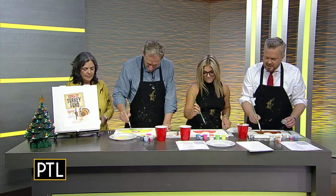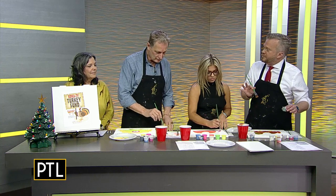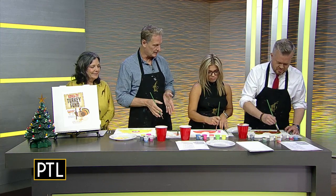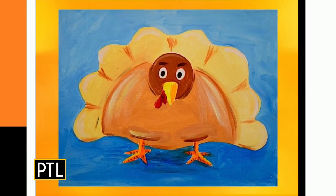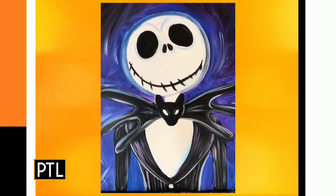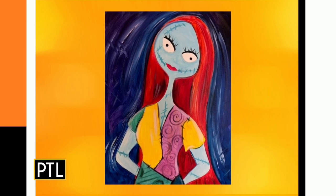So talk to us about the Paint Monkey experience, because if people have not been there, not only do you have a great time, but you truly walk people through — people think they're not able to paint. We're a little different than any other paint studio. We pre-sketch every canvas, just like you're getting here, and that takes away some of the anxiety. Our demographic has changed from young ladies of 25 to now 35-year-olds bringing in their kids and their moms, and it's become very much a family place.